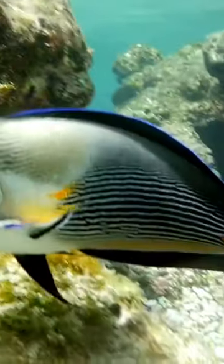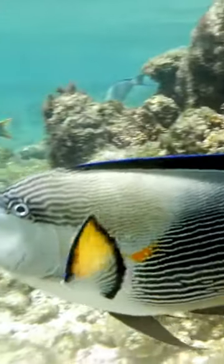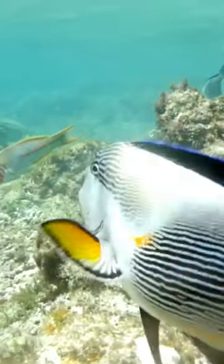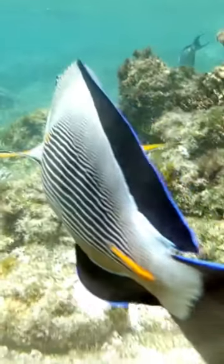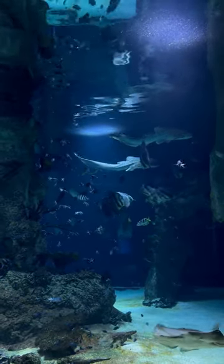The large Sohal Tang, with its vibrant colors and graceful movements, brings life to the coral reef. From its early stages as a juvenile to its mature form, it navigates the vibrant ecosystem, forging symbiotic relationships and captivating onlookers. A true spectacle of the underwater world.